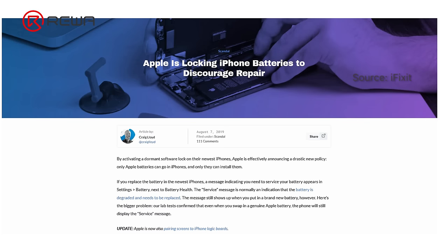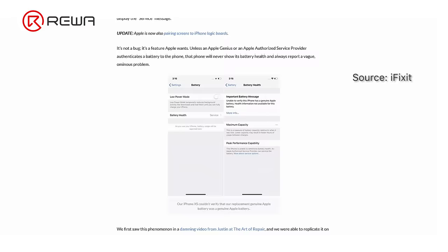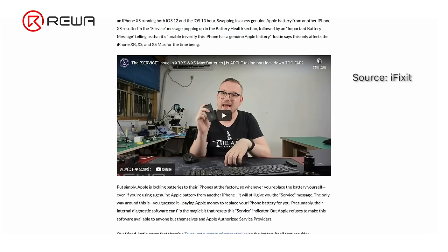What's worse, Apple has locked the batteries of the 2018 models and higher ones. Third-party battery replacement will trigger the genuine battery message alert. That is bad news for both consumers and the repair industry.